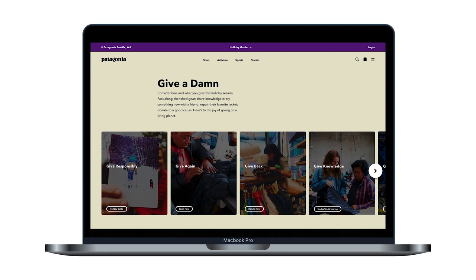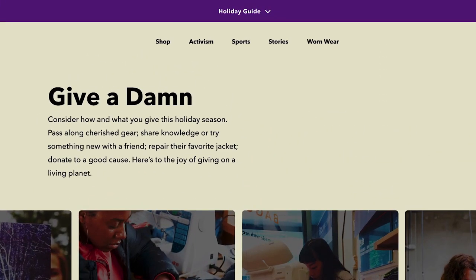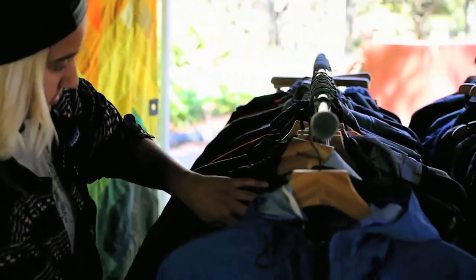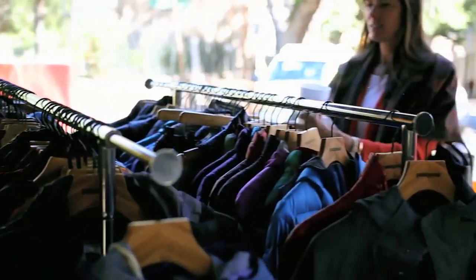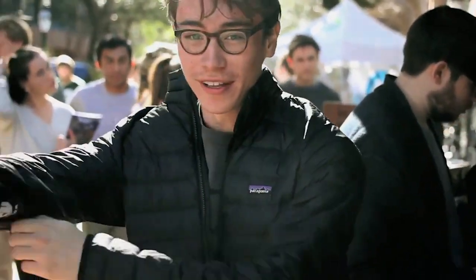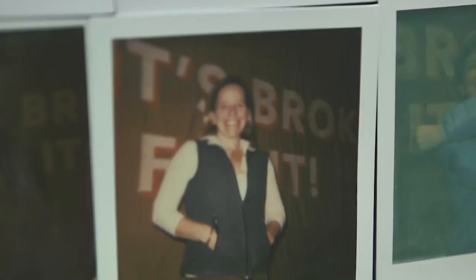Introducing a new digital experience of Wornwear. Coexisting on Patagonia's website, it aims to surface Wornwear more conveniently for consumers and provide information to alleviate their hesitations of shopping second-hand online, so that each customer is more connected and satisfied to give a second life to Patagonia products.